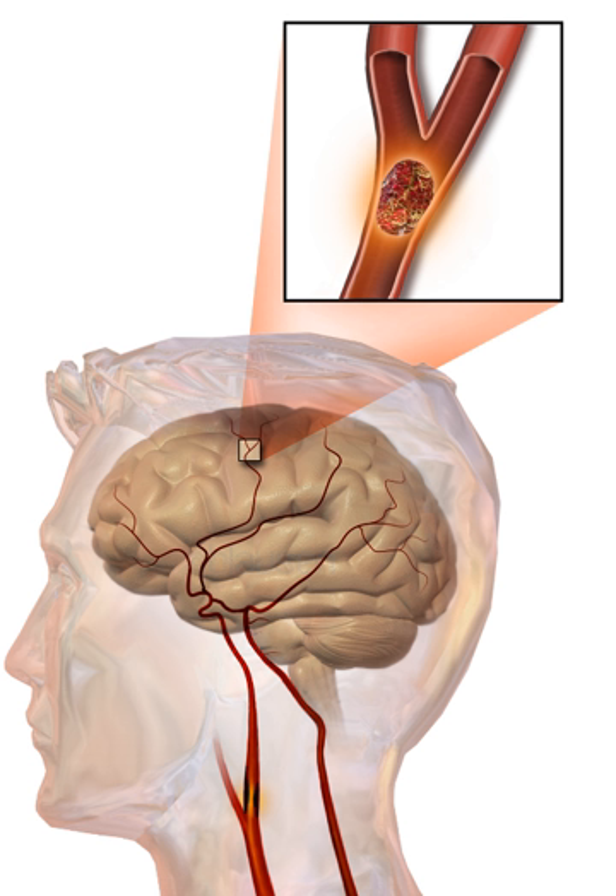Brain tissue is especially vulnerable to ischemia since it has little respiratory reserve and is completely dependent on aerobic metabolism. In addition to damaging effects on brain cells, ischemia and infarction can result in loss of structural integrity of brain tissue and blood vessels, partly through the release of matrix metalloproteinases — zinc and calcium dependent enzymes that break down collagen, hyaluronic acid, and other elements of connective tissue. The loss of vascular structural integrity results in a breakdown of the protective blood-brain barrier that contributes to cerebral edema, which can cause secondary progression of the brain injury.